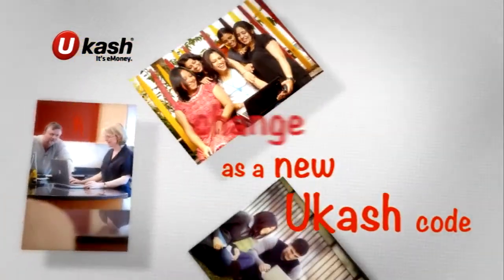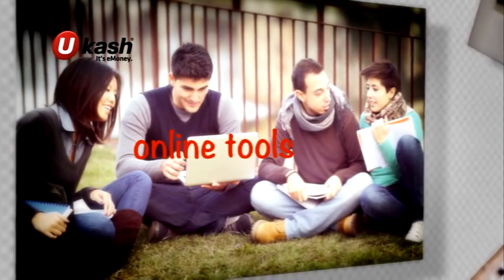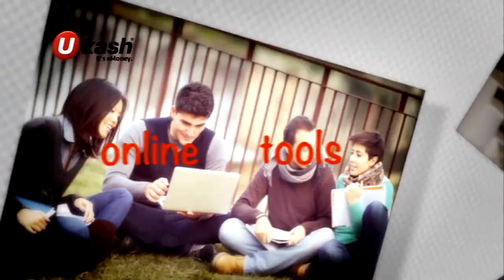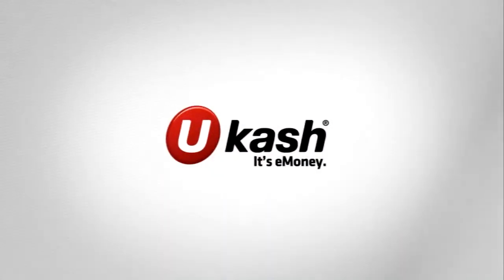Registration is optional, but if you leave your details with us, you'll have access to online tools so you can keep track of exactly how often and how much you spend. Ucash — it's e-money.